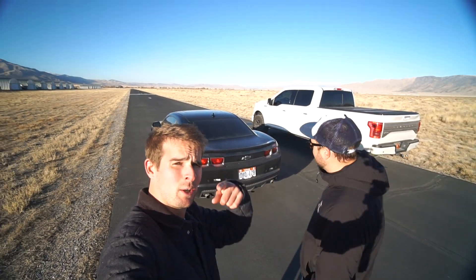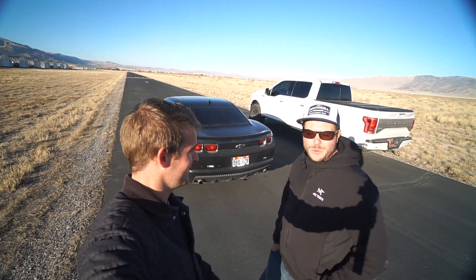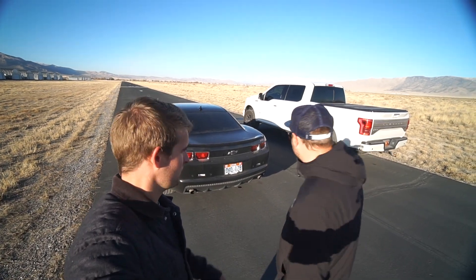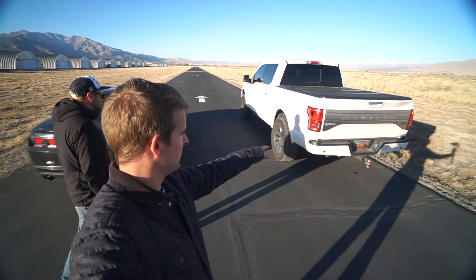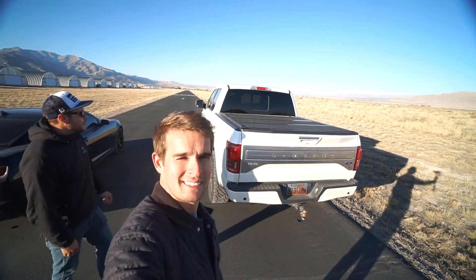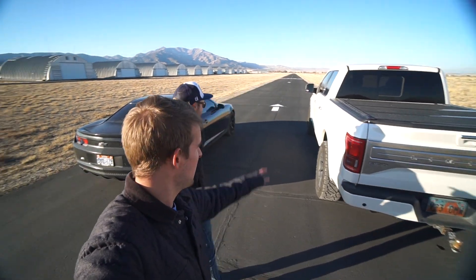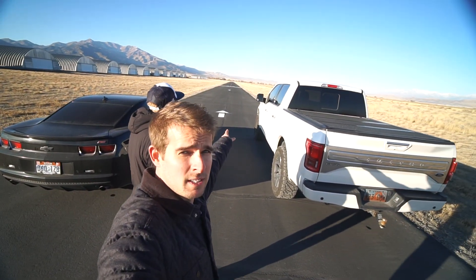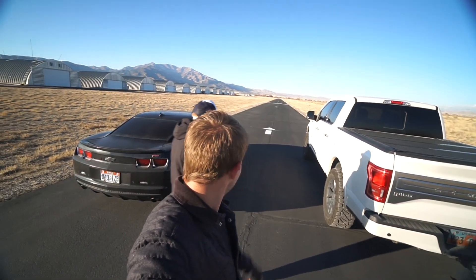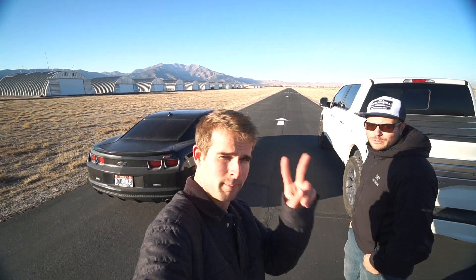Alright guys, today's gonna be a good one. We have the Chevy Camaro 2012 — 320 horsepower. We also have a 2016 F-150 EcoBoost — 350 horsepower. We have an empty runway in front of us, shout out to the owners. Now we're gonna see which one's faster between these two.